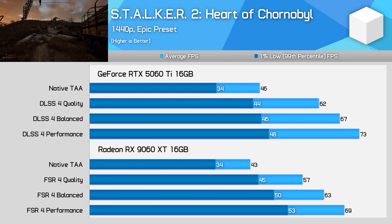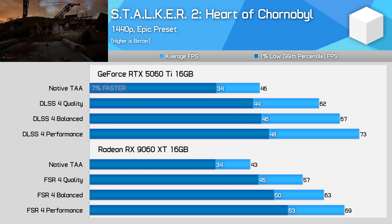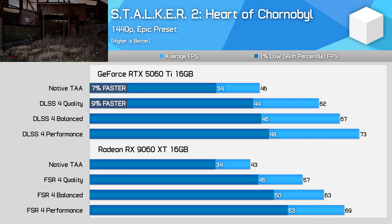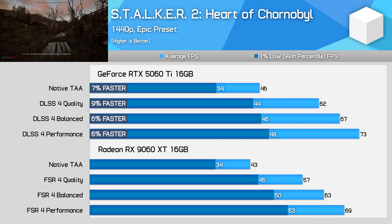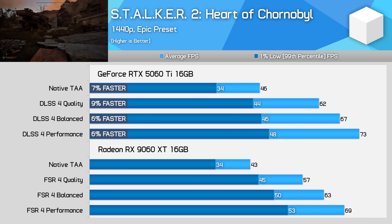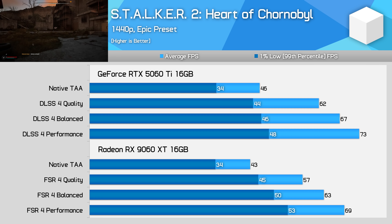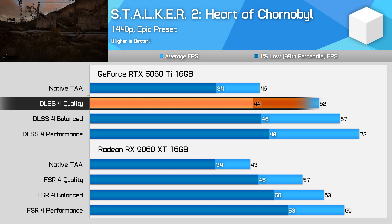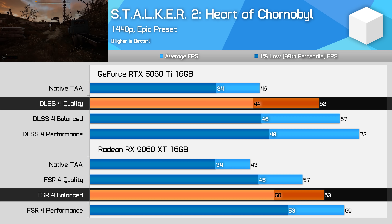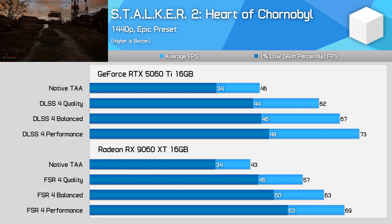Stalker 2 is another relatively straightforward example. The RTX 5060 Ti starts off offering a 7% higher frame rate, and this is maintained within 1 or 2 percentage points when upscaling is used. The Epic preset at 1440p is a bit of a struggle in the most intensive areas on both of these cards, with the 5060 Ti only reaching a 60fps average with quality upscaling, and the 9060 XT with balanced upscaling. 16GB of VRAM is also essential to get this level of performance, as we showed in the day one review.